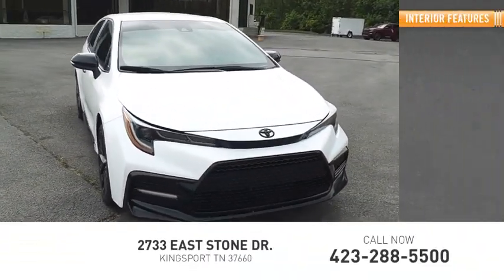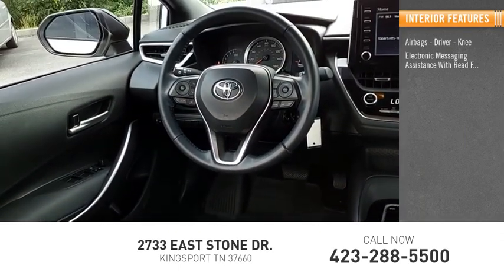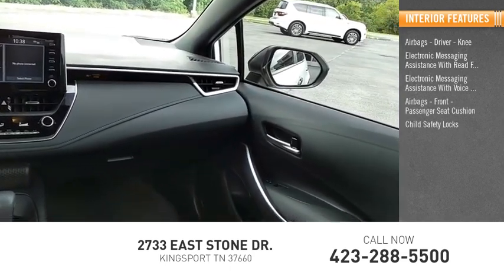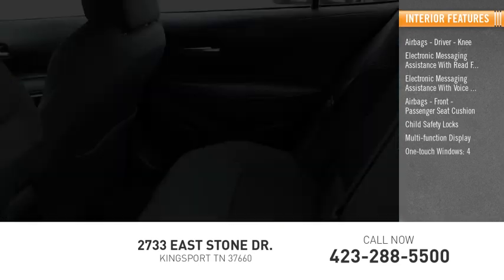Inside you'll find airbags — driver, knee — electronic messaging assistance with read function, electronic messaging assistance with voice recognition, airbags front passenger seat cushion, child safety locks, multifunction display, one-touch windows, four.